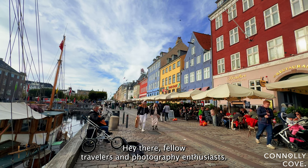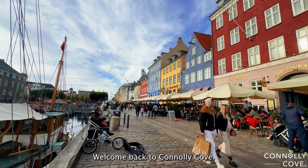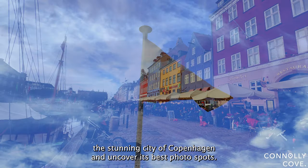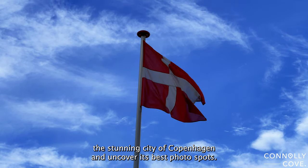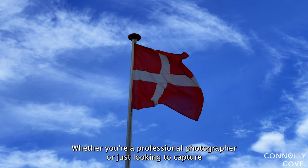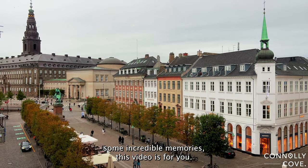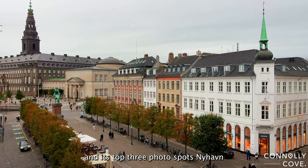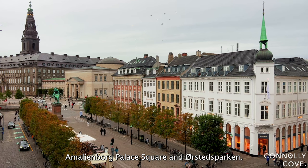Hey there fellow travelers and photography enthusiasts, welcome back to Connolly Cove. Today I've got a real treat for you as we explore the stunning city of Copenhagen and uncover its best photo spots. Whether you're a professional photographer or just looking to capture some incredible memories, this video is for you. So let's dive into the beauty of Copenhagen and its top three photo spots: Nyhavn, Amalienborg Palace Square, and Ørsted Parken.